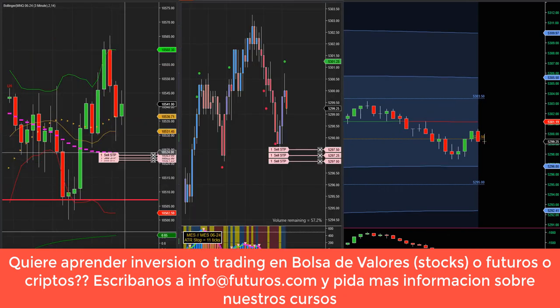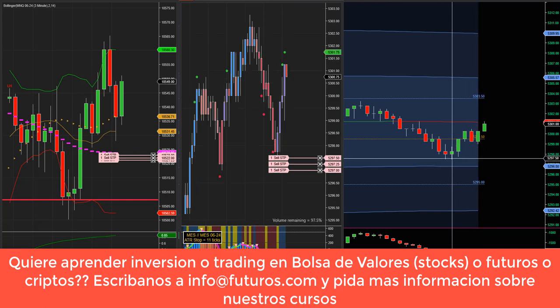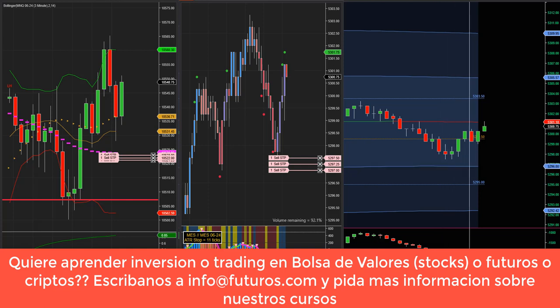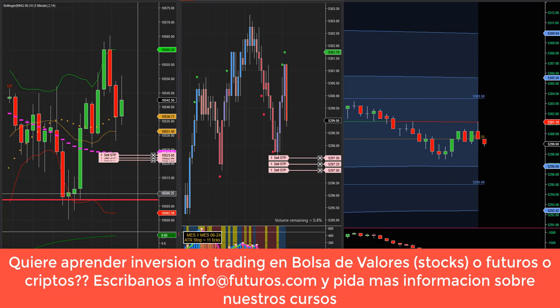Hemos puesto nuestras órdenes de venta a la izquierda en el Nasdaq, a la derecha en el SP — tres contratos a la venta en ambos mercados. Vamos a ver, porque se aceleró el delta negativo a la venta, se puso más de 3000 contratos a la venta negativo. Pero parece que ha encontrado nuevamente un piso y está rebotando momentáneamente. Vamos a esperarlo en el mercado para venderlo debajo de este nivel. Igual en el SP. Y si se da, entramos short. Pero si no se da, hay que seguir esperando.